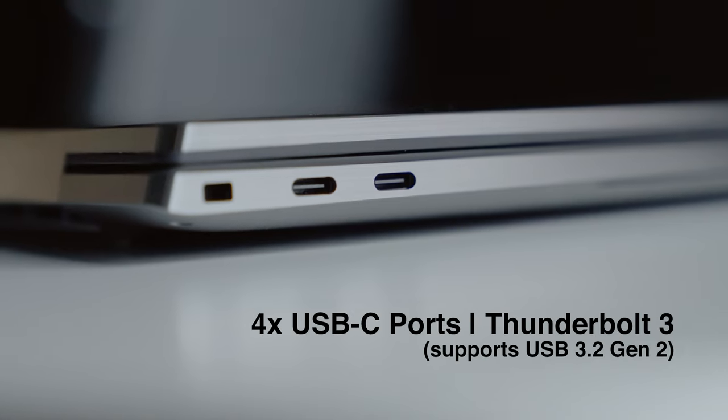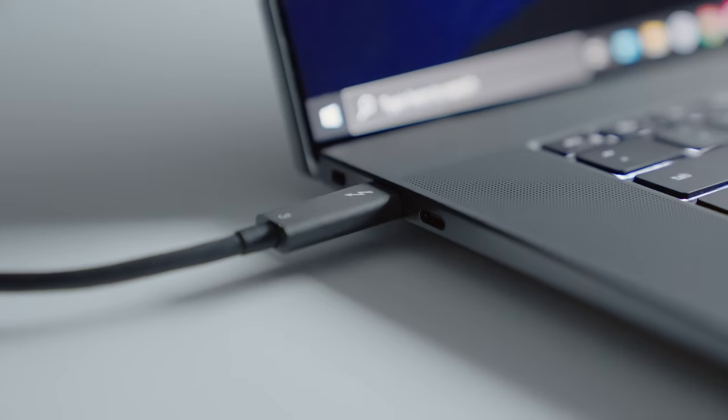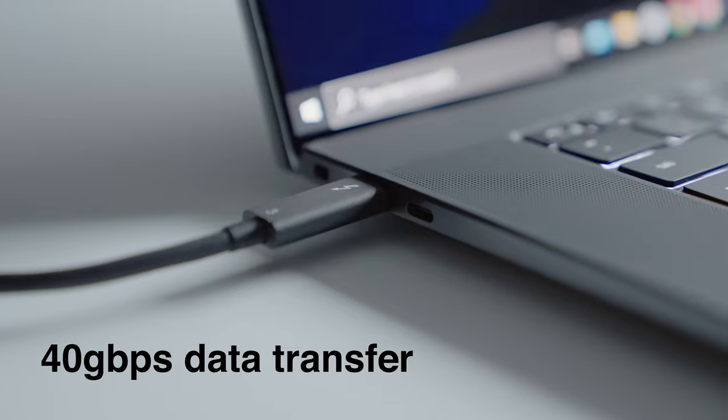The last thing I want to talk about are the ports. There are four USB-C ports with Thunderbolt 3 — they all support USB 3.2 Gen 2 connectivity, meaning data transfer speeds of up to 40 gigabits per second. With that connectivity, I'm able to connect this laptop to my monitor and to my NAS, and I can edit my video projects on the NAS all using a simple Thunderbolt 3 cable.